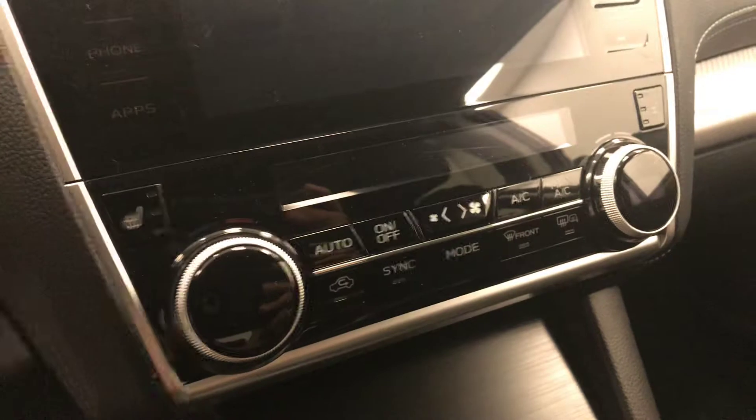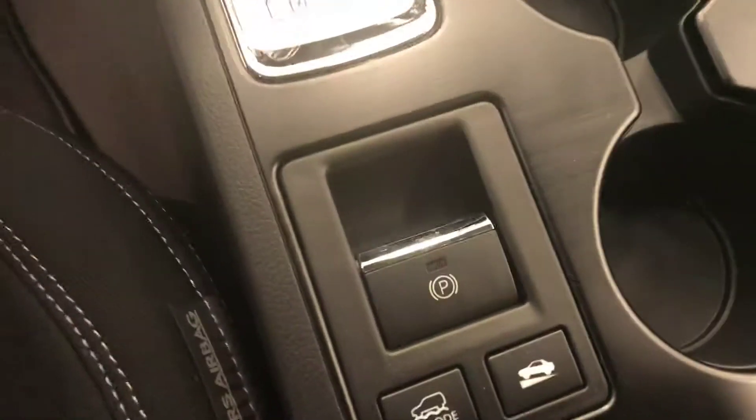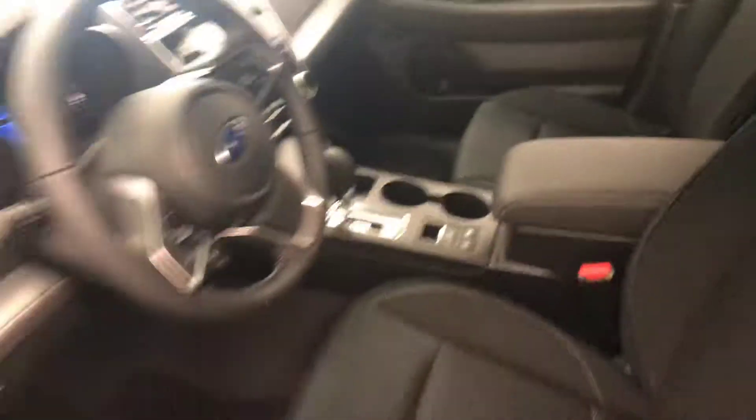CD, AM, FM, XM satellite-ready with USB and auxiliary support, dual-zone electronic climate control, heated seats, electronic park brake and hill descent controls. Our interior color is jet black.